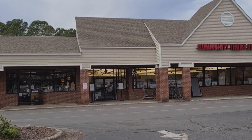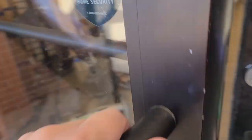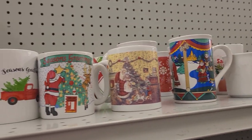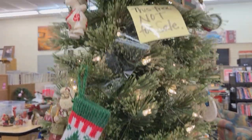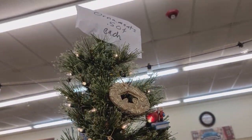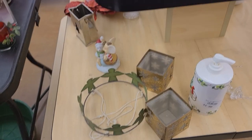I'm headed out to go thrifting today, hoping to find some good holiday stuff. I'm going to crank up the Christmas music and shop for Christmas. Let's see what we can find at the thrift store — hopefully they have some great stuff.